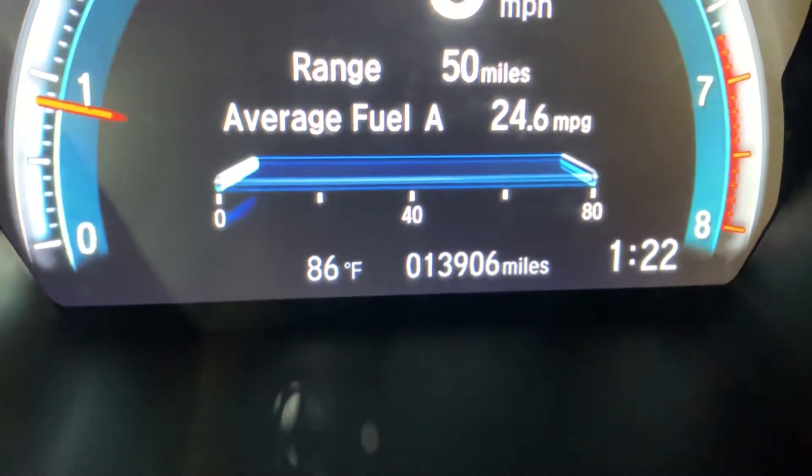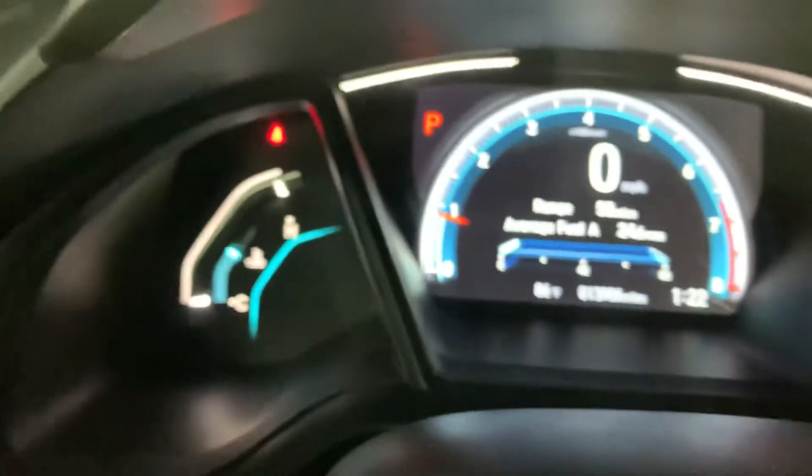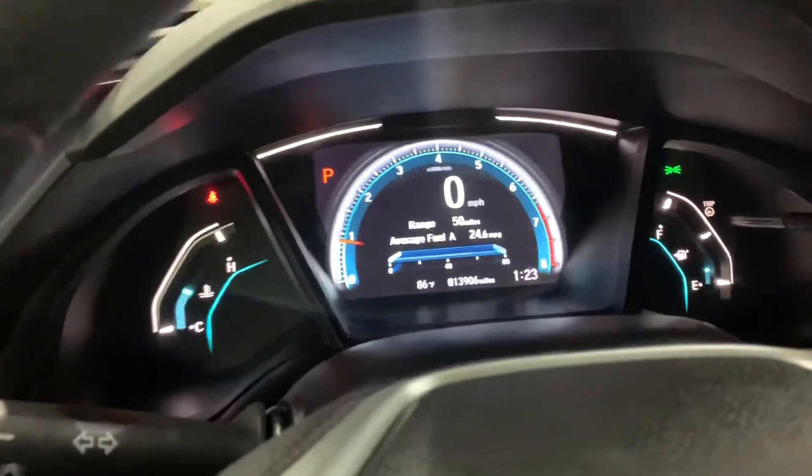This vehicle comes with 13,000 miles, which is pretty good mileage — not a lot. As you can see, the dashboard is working fine, no lights on. Now let's check the back seats — also in pretty good condition, no scratches here, which is good.